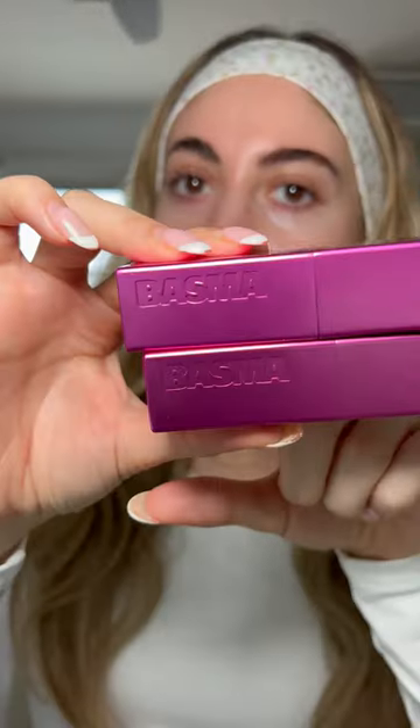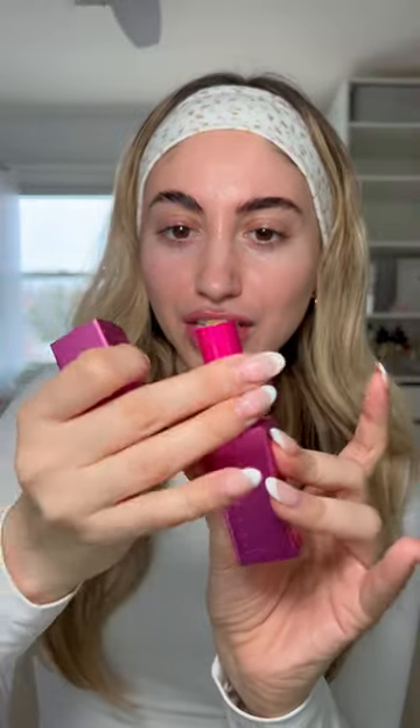It does feel very nice on the skin. For foundation, we're trying out these foundation sticks — I really don't want to mispronounce the brand, but I'm obsessed with the packaging. We're in the shade A29. Let's just go straight away. They feel very creamy, which I like.